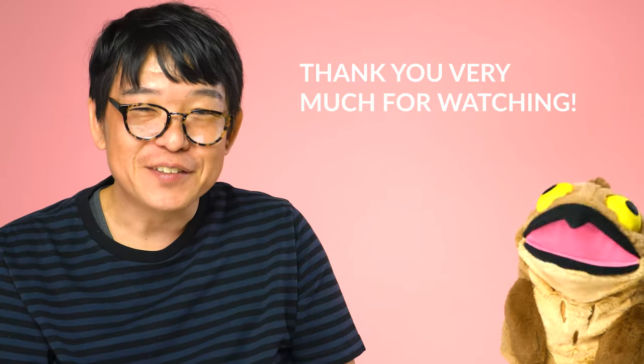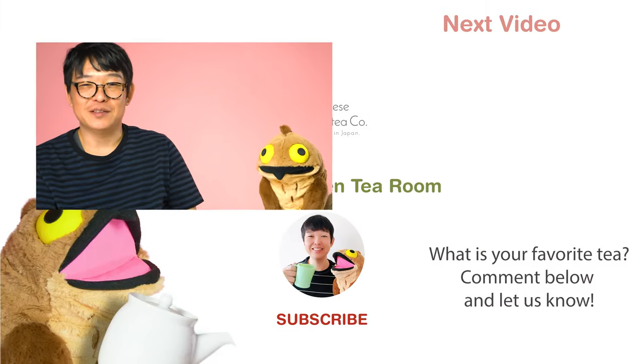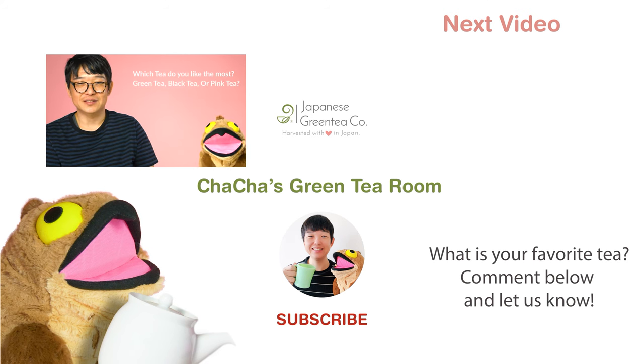Chacha: Is pink tea oxidized? Kei: I'm not sure about the pink tea. Thank you very much for watching! If you like this video, please hit the subscribe button below. Now we have a question for you: which tea do you like the most? Comment below and let us know. Green tea? Black tea? Or something else? Pink tea!